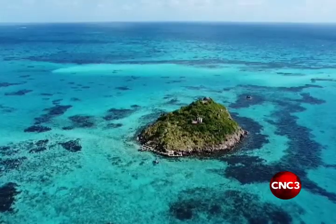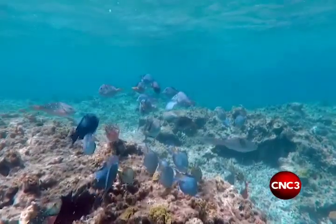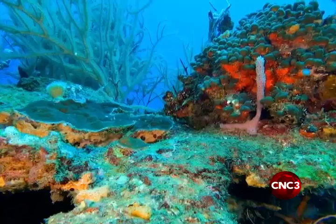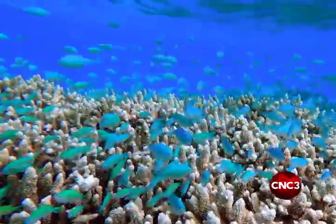Coral reefs are the most diverse of all marine ecosystems, with perhaps one quarter of all ocean species depending on reefs for food and shelter. Unfortunately, climate change, overfishing, and pollution have all contributed to their decline.